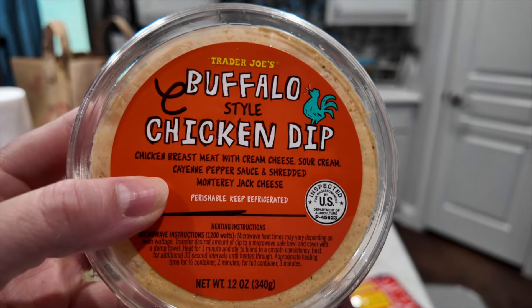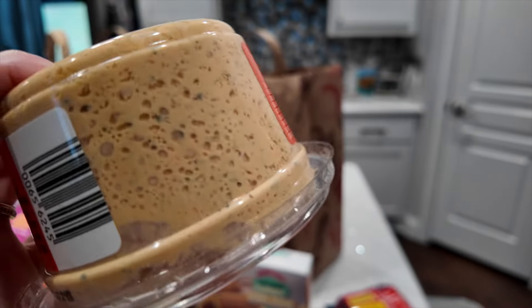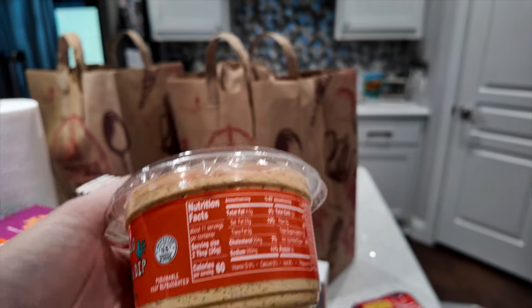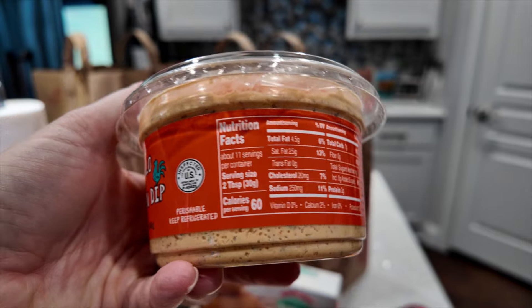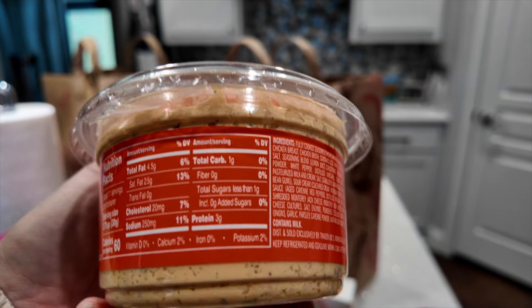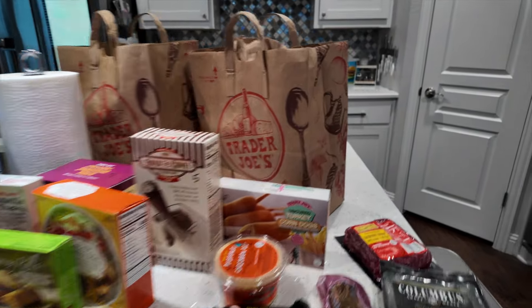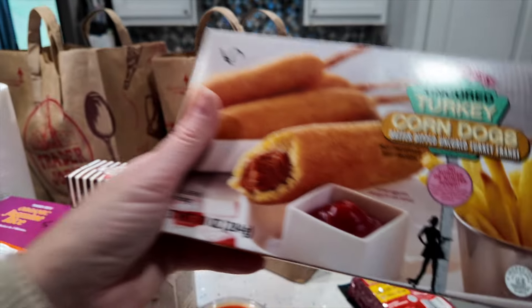I've had this chicken dip before — it's two points per serving of two tablespoons. I really like it; it's kind of liquidy, which I enjoy especially with some crackers. It's 60 calories for two tablespoons and three grams of protein.